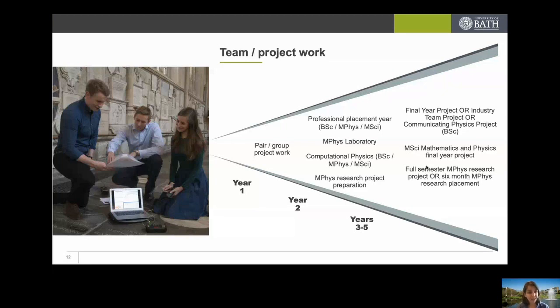The industry team project involves groups of five or six students working on a problem set by an external industry. For example, the Meteorological Office wanted to find a more efficient way of knowing weather across the UK, or Bath Abbey — as shown in this photo — wanted to investigate whether it was feasible to use the heat from the natural hot springs to create underground heating under the abbey. The communicating physics project is for students who might enjoy a career in science communication, such as science journalism, learning how to explain complex physics and astrophysics concepts to different age groups — from children to adults.